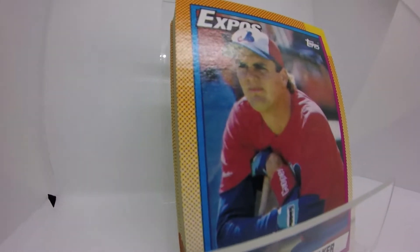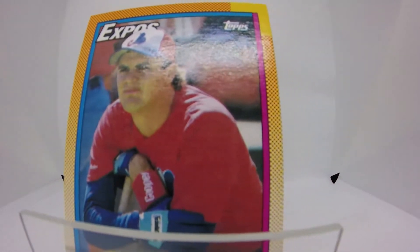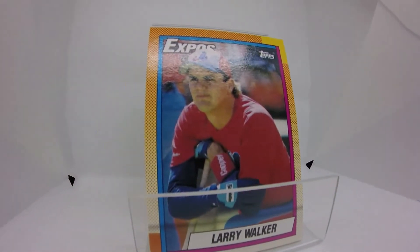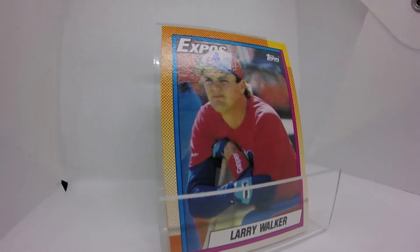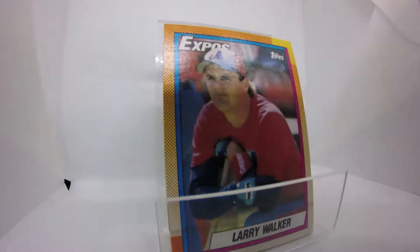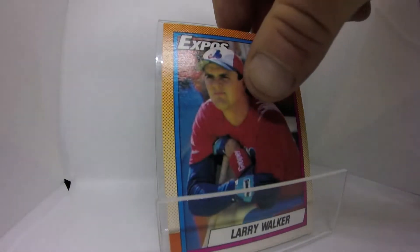This is the 1990 Topps Larry Walker rookie card. Cool card — obviously from the junk wax era. I have a couple of the rookie cards and we're going to show a couple here on the podcast, which I think is going to be pretty neat.